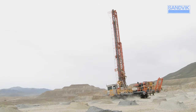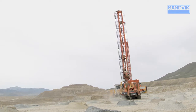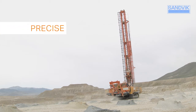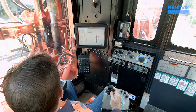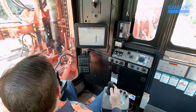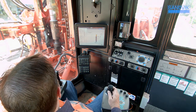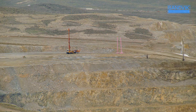There's one thing every mine operator demands and it's dependability. You rely on your rig to deliver precise, reliable, safe operation each and every day. Dependability is what makes your operation predictable and cost-efficient. The Sandvik DR412i rotary blast hole drill is dependability defined.